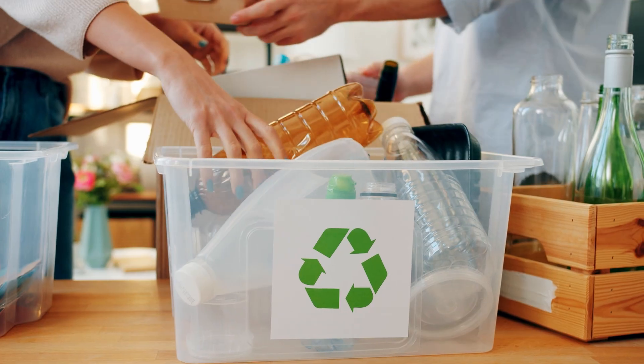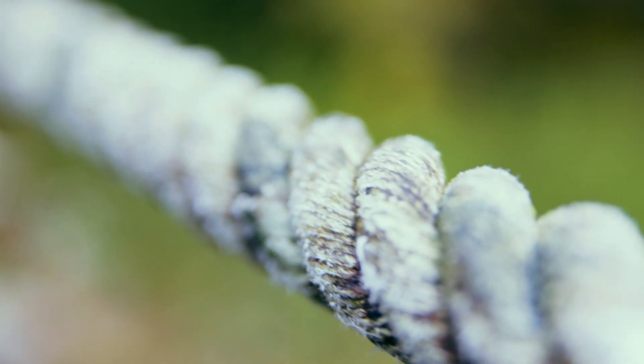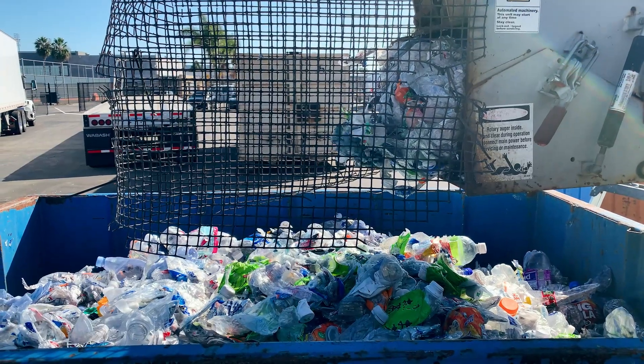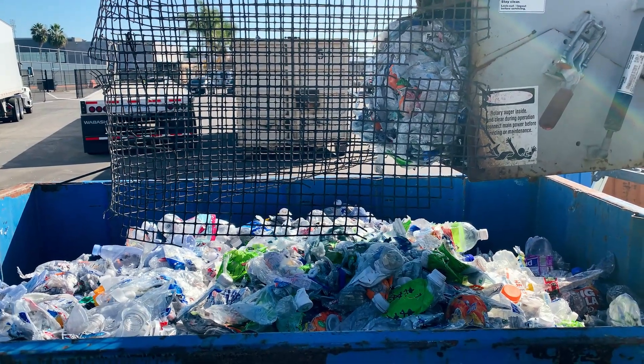PET number one is the most recycled plastic in the world, and it can be recycled into new products like carpet fibers, ropes, or even new bottles. Our local recycling center takes our plastic bottles and compresses them to save space before they get baled up. I love seeing the bottles get squished.